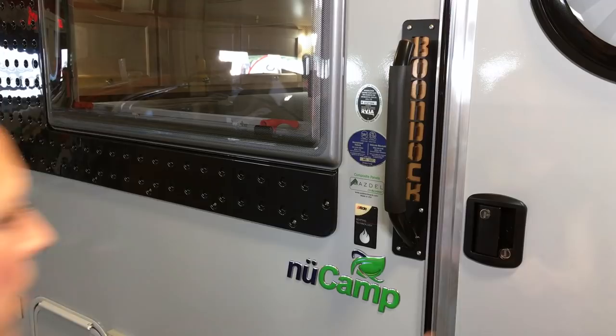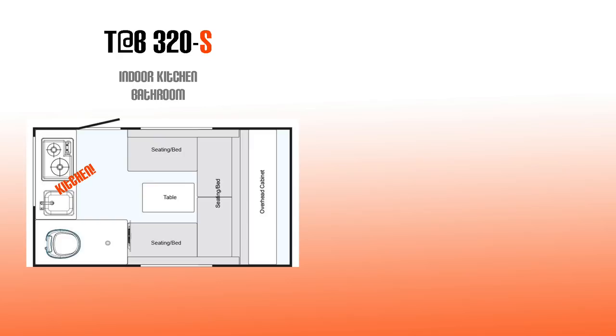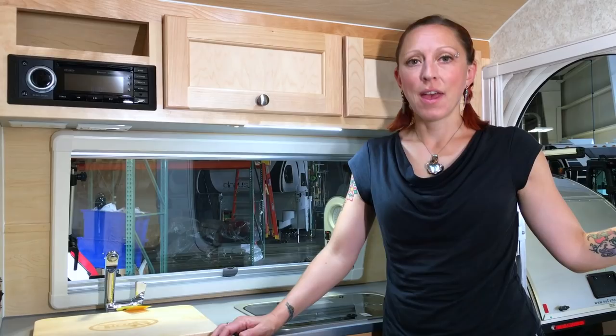Welcome to the Tab. Not a lot has changed on the inside of the 2019 model. There are four different floor plans: with the kitchen on the inside you've got either the S or the U — the S has a bathroom and the U does not. On the outside you're looking at the clamshell, which is the CS — the CS does not have a bathroom, while the CSS does. The model I'm standing in right now has the indoor kitchen and the bathroom.